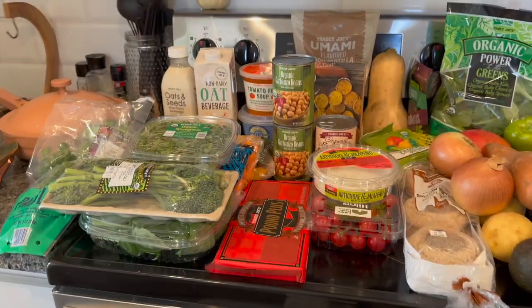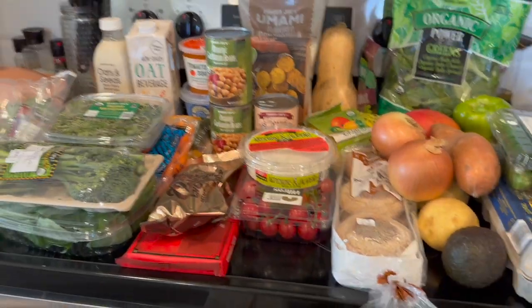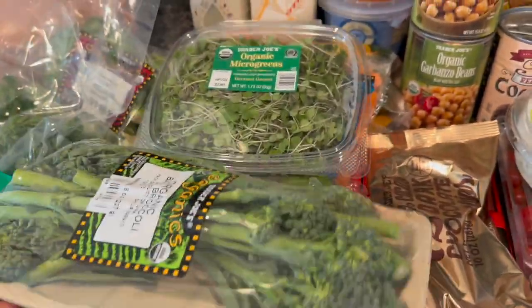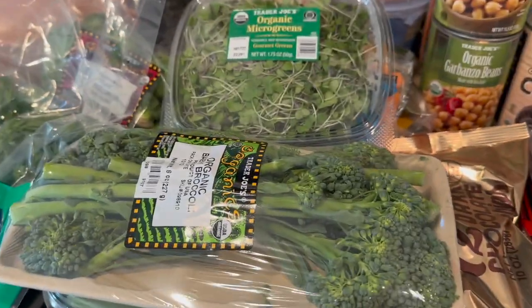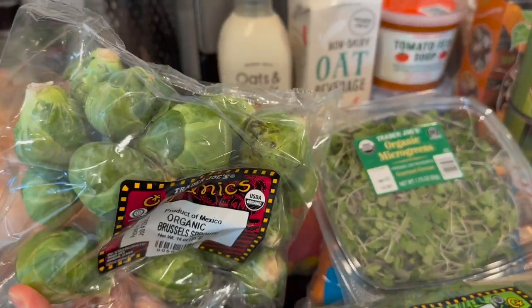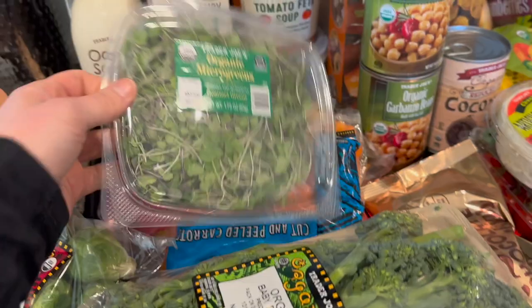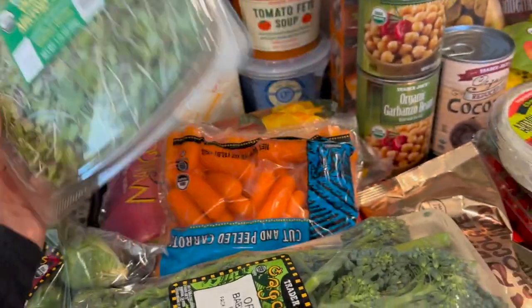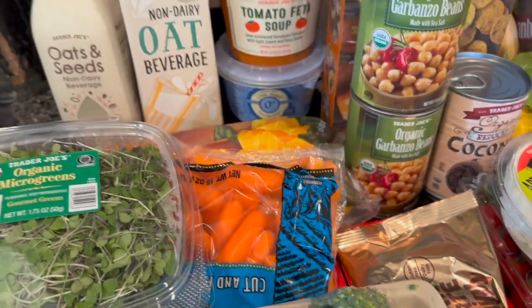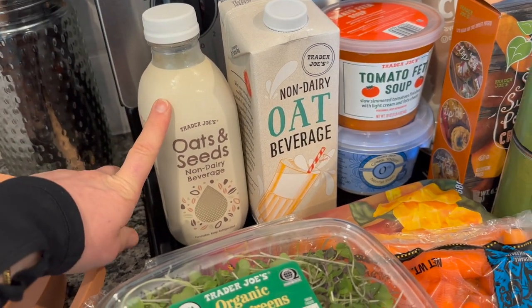This is a pretty massive haul but it's literally a week's worth of food. Starting with produce: I got broccolini instead of broccoli because it looked better — the produce wasn't great today. The Brussels sprouts weren't the best but I grabbed the best I could find. I also got microgreens for my sandwich, baby carrots, frozen mango for dessert, and two different types of oat milk.